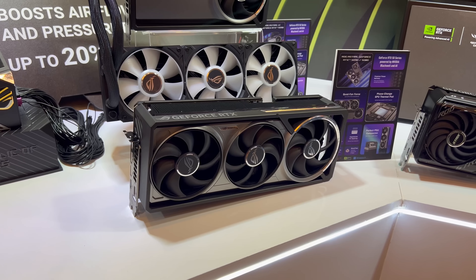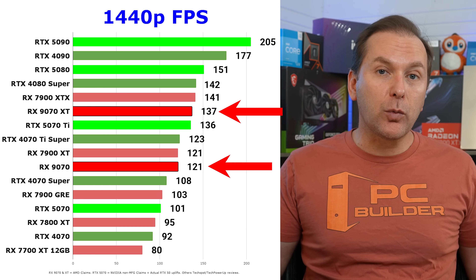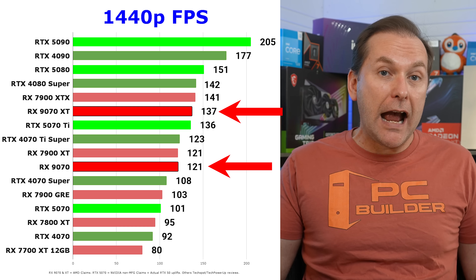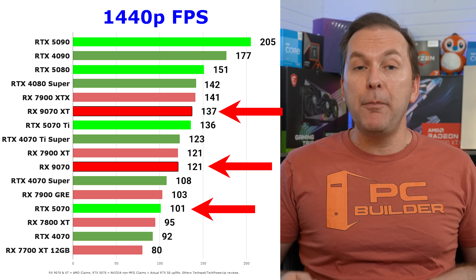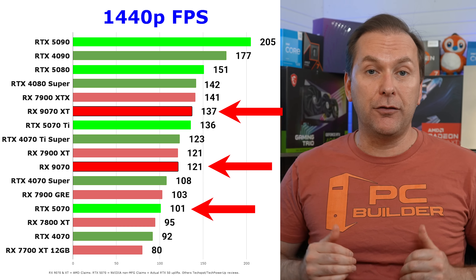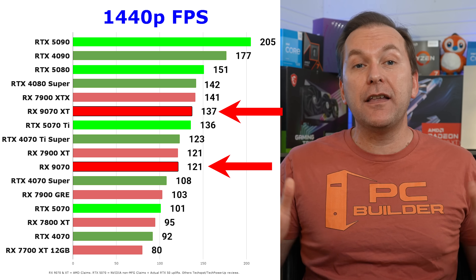Let's take a look at where the claimed performance would put the RX 9070 XT and RX 9070 compared to the RTX 50 and 40 series and RX 7000 series GPUs. Starting at 1440p — if you watch our monthly best graphics card to buy series, you'll recognize this chart, which now includes data from the RTX 5070 Ti reviews. Data on this chart is compiled from RTX 50 series reviews from TechSpot and TechPowerUp, with an estimate for the RTX 5070 based on NVIDIA's claims adjusted to actual uplift on other RTX 50 series GPUs. This is all rasterization data due to how inconsistent ray tracing tests are, and we're using the rasterization uplift for the 9070 XT and 9070 that I just parsed out.